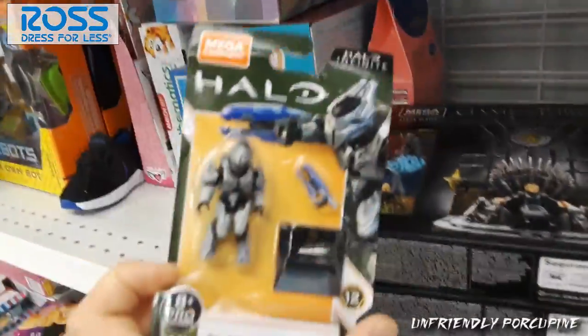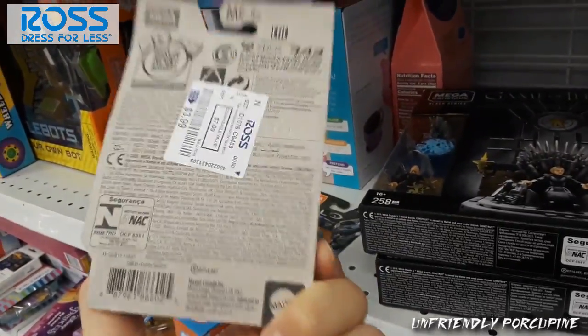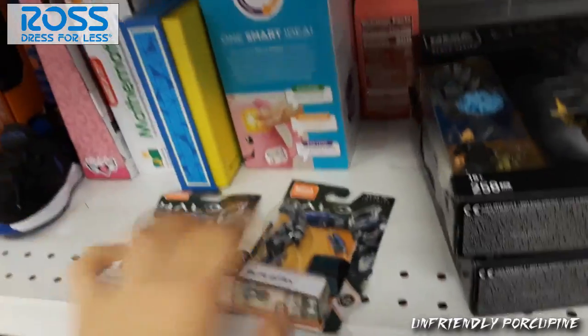Hello everybody, it's Ami and Friendly Porcupine and today we are shopping at Ross. Today I found the Elite Ultra which is retailing for $4 here. That's pretty tough, yeah!